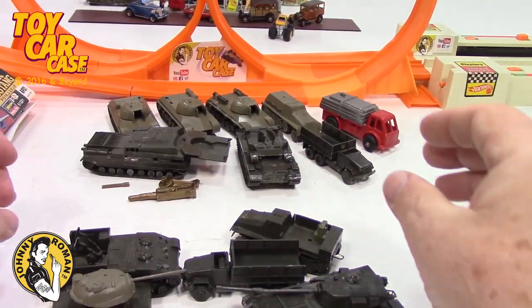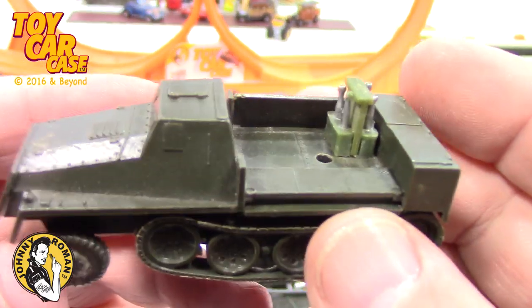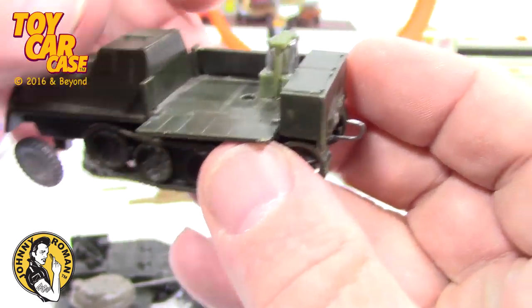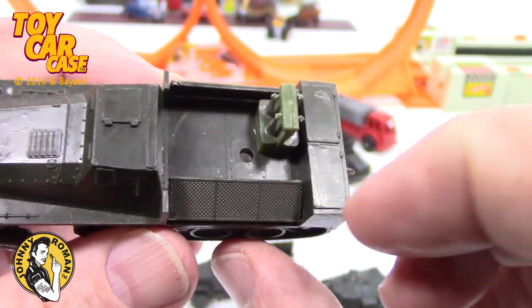Look at this half-track — very cool! It's got all the little ledges there. It's missing some sort of gun.